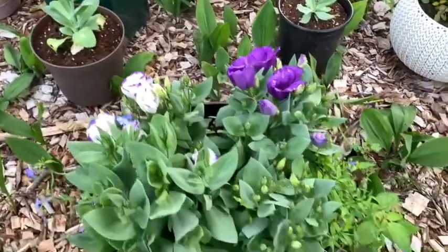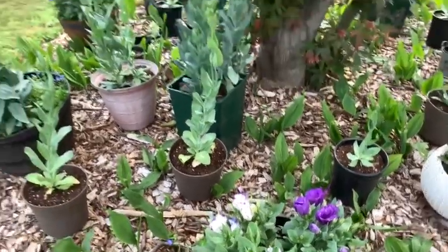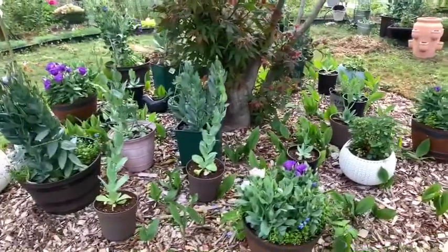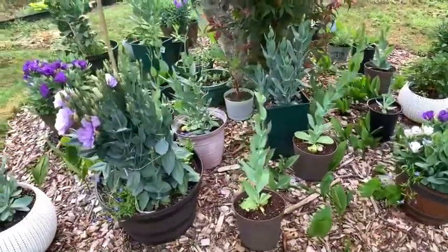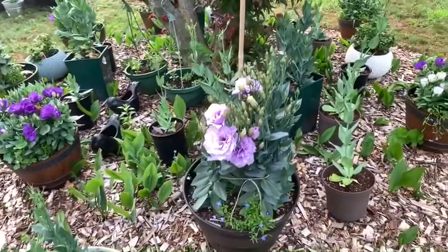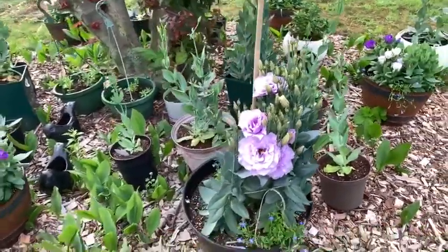Blue Chip и Blue Сапфир. Вот здесь у меня под деревом — мы дерево обрезали, и вот такой горшечный садик у меня с эвстомами. Есть и другие, но в основном эвстома. И вот пришли опять мы к началу.